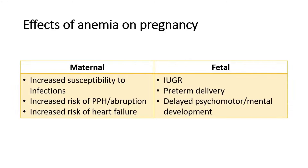These are the effects of anemia on pregnancy — on the mother and the fetus. On the mother, it can increase the susceptibility to infections, increase the risk of postpartum hemorrhage or placental abruption, and also increase the risk of heart failure.